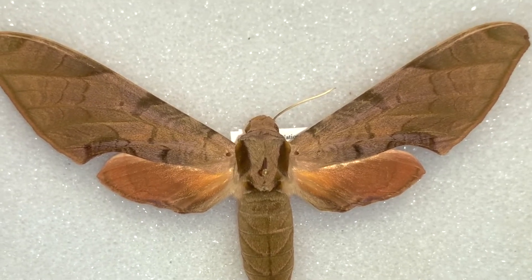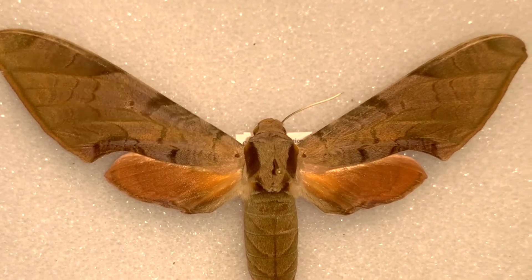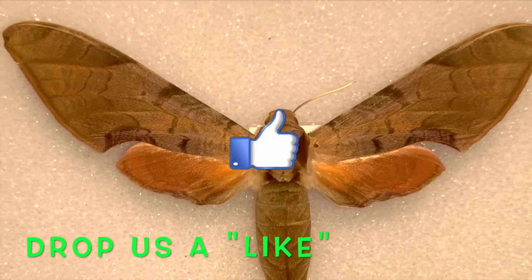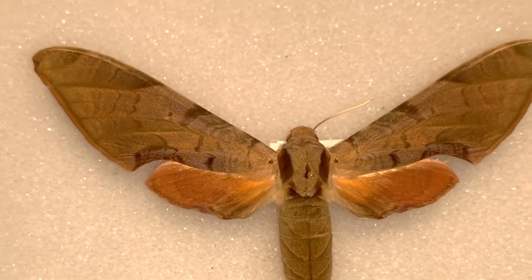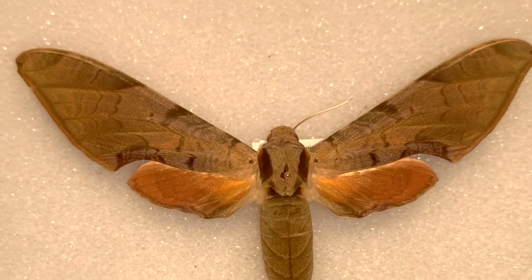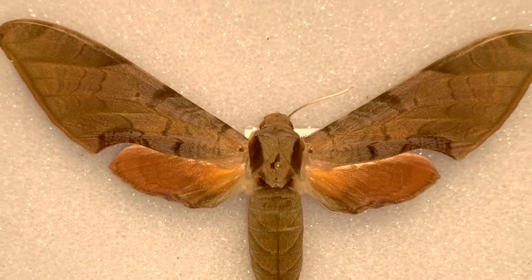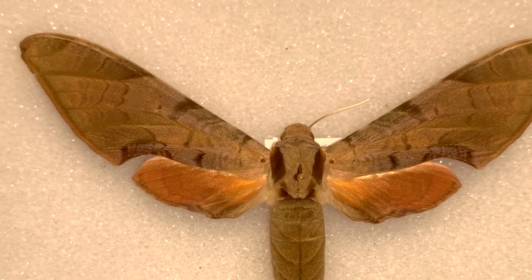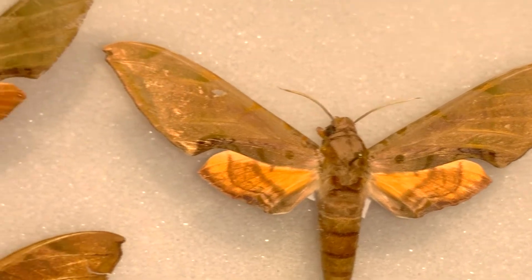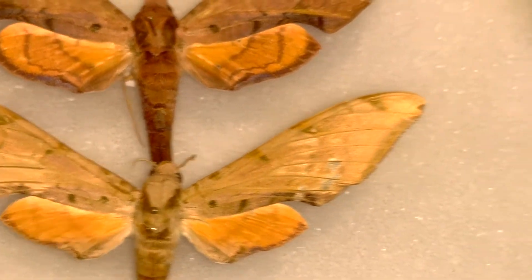This is Protambulux Strigillus carterite — there's a debate. The Carter sphinx is known from the Bahamas and was named after a Bahamian president. There's another one that looks very similar called Protambulux Strigillus, the street sphinx. Some people call this bug in South Florida Strigillus, some call it carterite. They are highly variable, so it could be that we have both and we've got a bunch of different variations of the same bug.